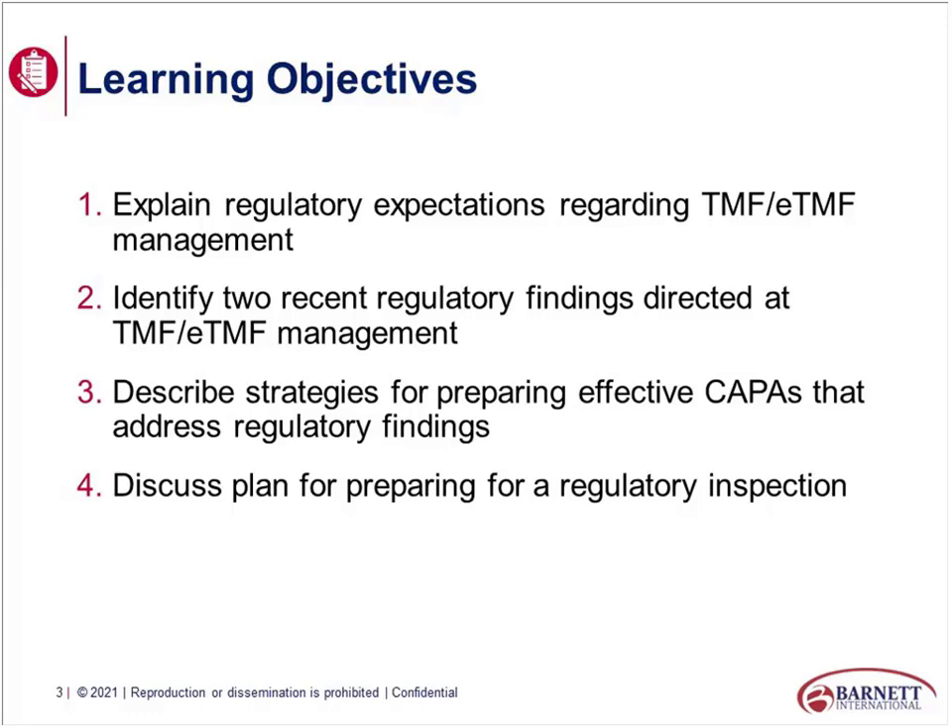Any time you are active in a country, you are at risk for an inspection. I've literally worked with a company where we did not even have an active patient in the country, but within a few days of getting approval for an investigator site in that country, we received a notification of inspection. Thirty days later the study was inspected. So if you are active in a European country — meaning you have an active site approved — you are at risk for an inspection. Good to know, and helpful to plan for.